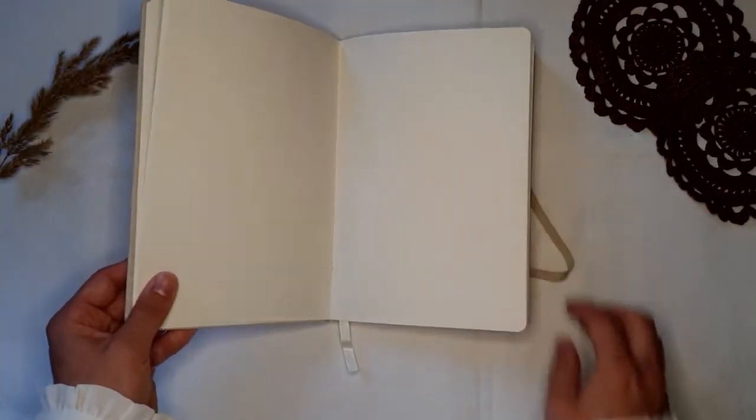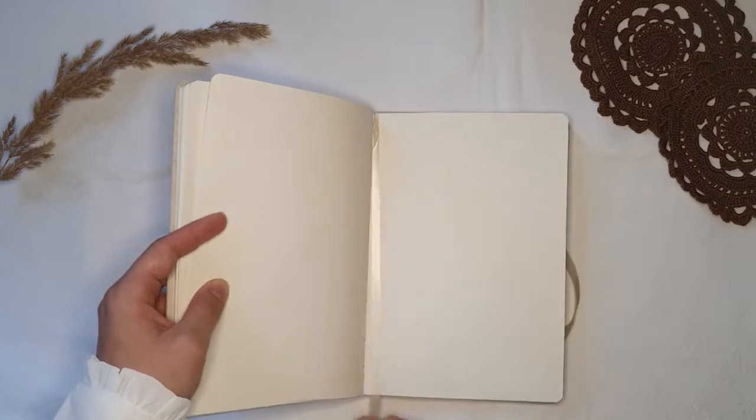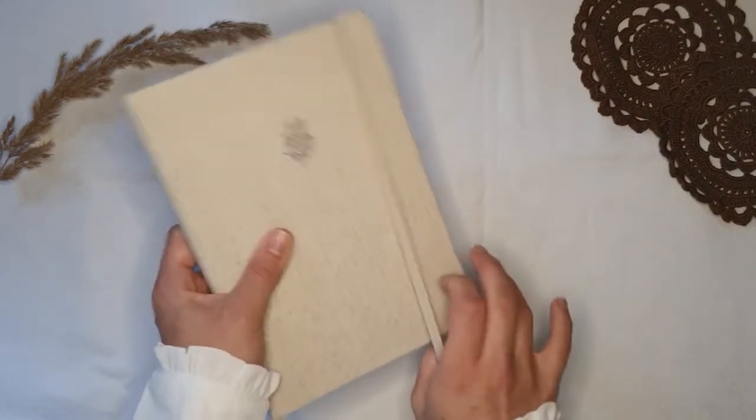It contains 192 pages of typical dot grid paper with dots 1.5 centimeters apart. The paper is pretty wide compared to, for example, a Leuchtturm journal. The dots are very small and dark gray - I think they're very inconspicuous. The pages are unnumbered and the dots go up until the edge. It has a bookmark and no back pocket at the end, an elastic closure, and no pen loop. It does lay quite flat.